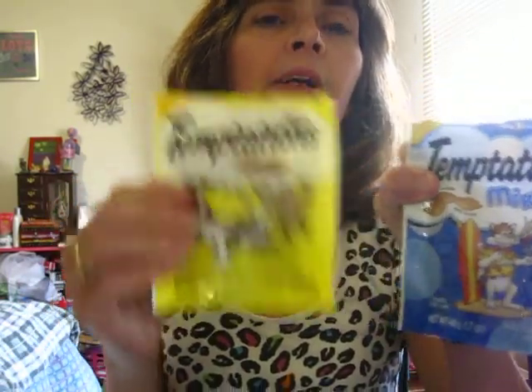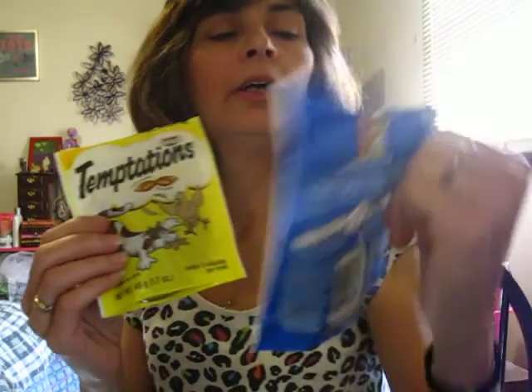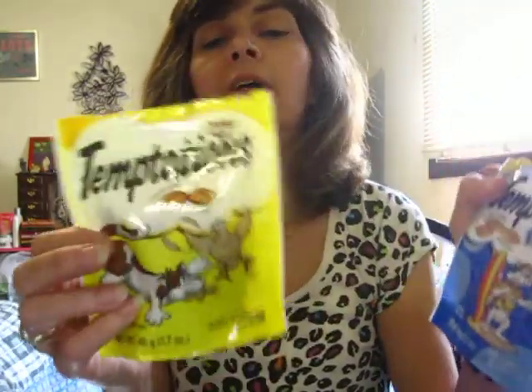On to Dollar Tree! First, I got some treats for Colby — these have already been opened. I got the chicken one and the mix-up ones with tuna, shrimp, and salmon flavors. This one has the filling in the middle and one is just chicken. I've also gotten her the milk ones — she loves them all. She jumps for them first thing in the morning and at night every time she jumps on her chair she thinks she's going to get a treat.